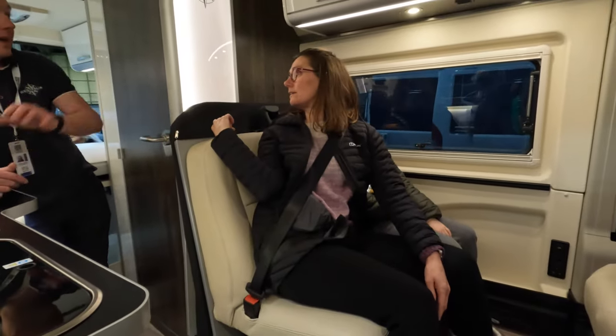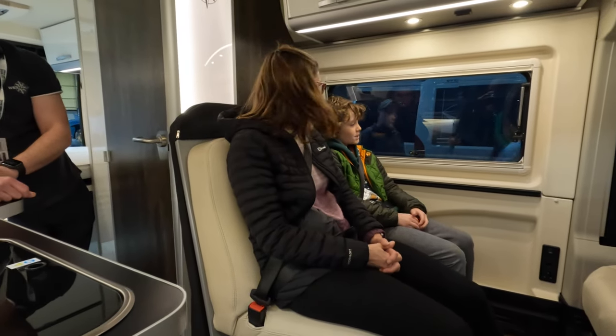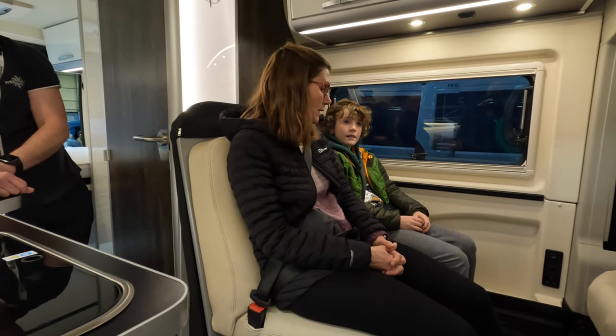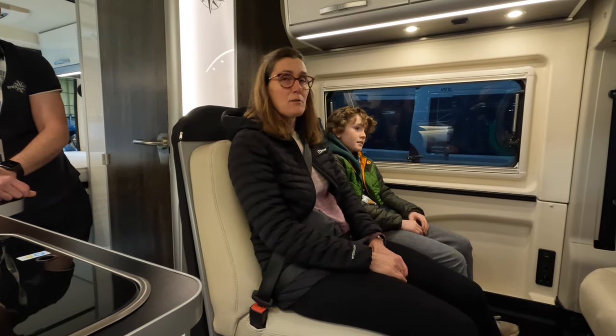It's got headrests as well - there are headrests in the cupboard. It feels like a normal car seat because we're not sat right up against each other, and it's comfortable.